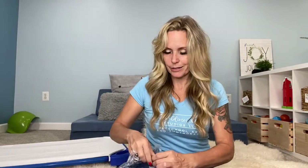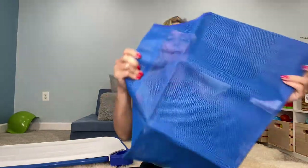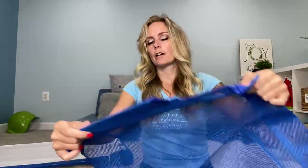Each cot is going to require one mat — this is the mesh part of the cot. As you can see, it's not super long, so this wouldn't really work for older preschoolers, but for the younger kids it's going to be great. It's got these little sleeves where the rods are going to go in, and there are four of those all the way around.